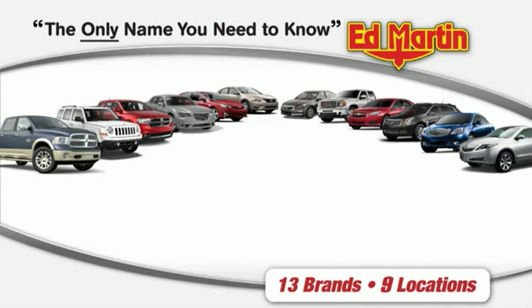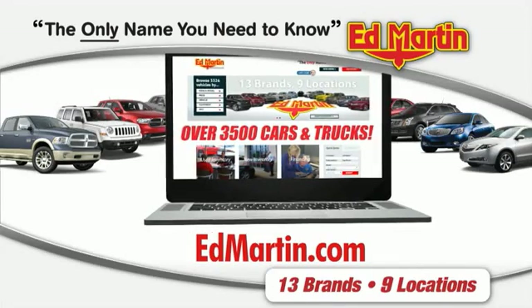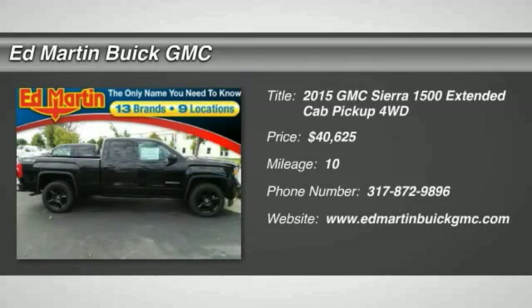Thank you for clicking our video. You can also shop over 3,500 more cars and trucks online at EdMartin.com. The 2015 Sierra 1500.